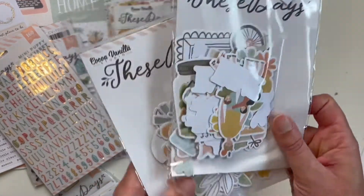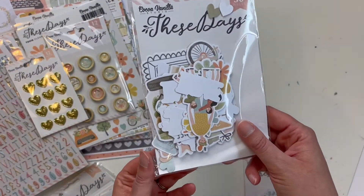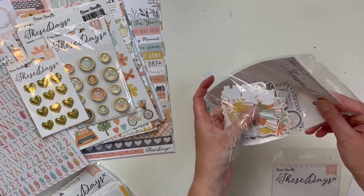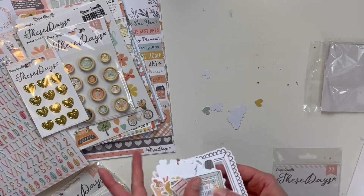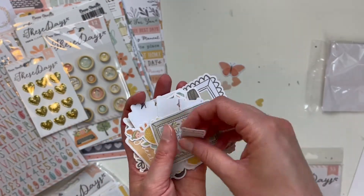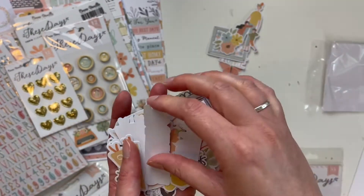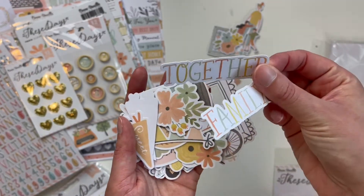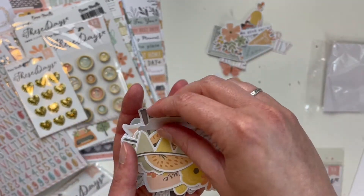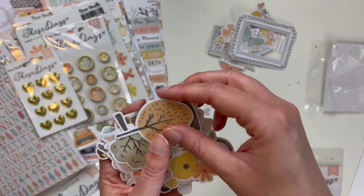We have two ephemera packs. Let's do the die cut ephemera first and then the floral ephemera. Oh these are so cute already! We have some little hearts — different colored hearts, which is so useful — butterfly, 'Home', 'Home is wherever I'm with you' — that is adorable. We have some florals. I love that these pieces aren't too big. 'Together' and 'Family.' I'm starting to scrapbook a lot about when the pandemic started, so this will be good for at-home and family themes.